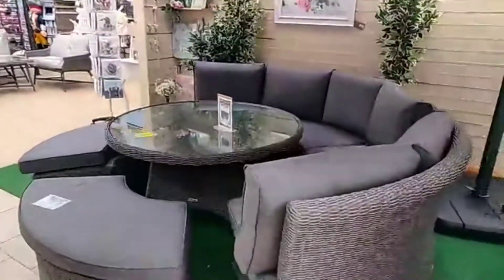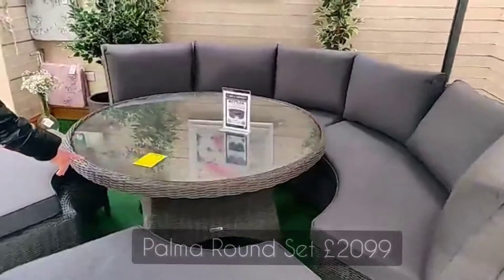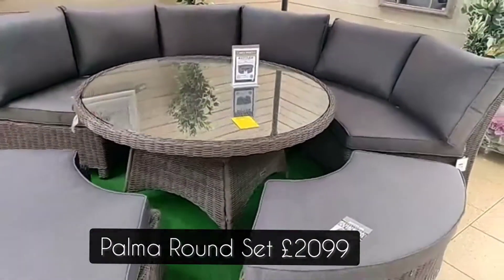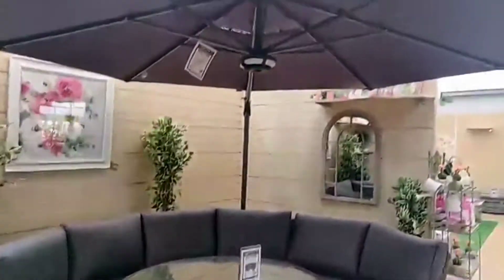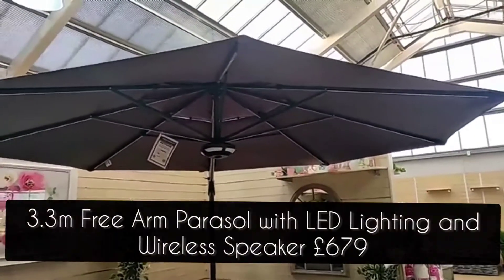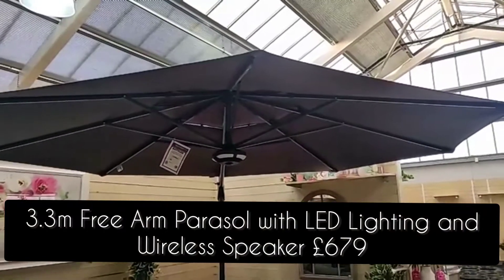Up next we have our Palma round set. You can get this in Rattan or in whitewash — this is the Rattan edition. Above it we also have a 3.3 metre parasol, which is the first time we've stocked this, and it comes with LED lights and a Bluetooth-enabled speaker.